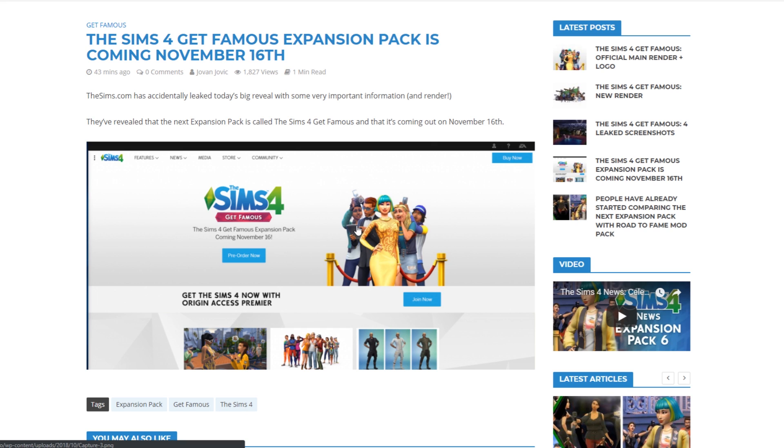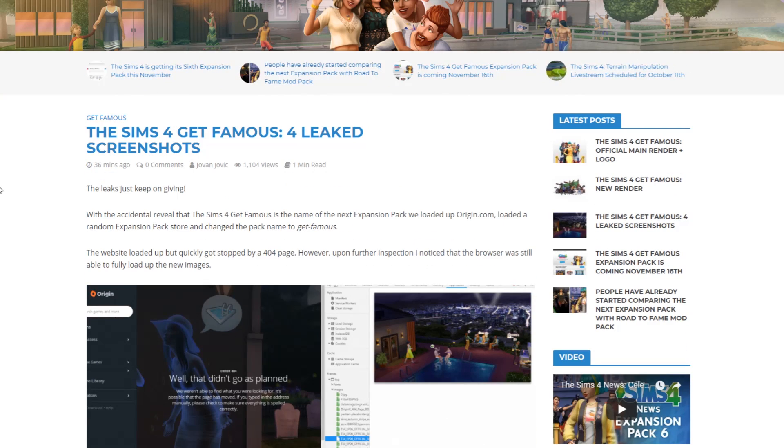We had a leak a few hours ago which actually mentioned that the sixth expansion pack for the Sims 4 is going to come out on November 6th. But since that was a retail leak and this was posted on sims.com, this one is more reliable.